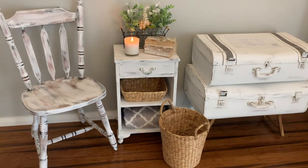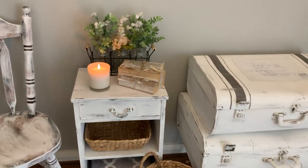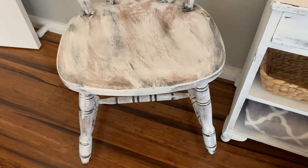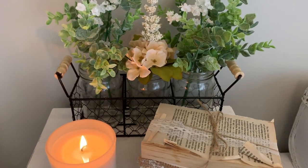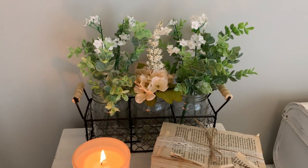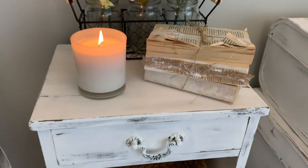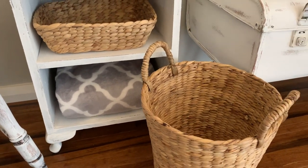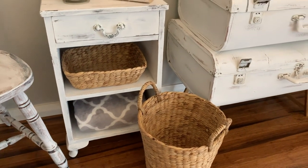Starting off here we have my little chair that I did a makeover on, my side table, and the vintage suitcases. This is a close-up of the chair — that was a furniture makeover I did. This little side table is also a furniture makeover. Sitting on that I have a little farmhouse mason jar from Spotlight, and flowers from eBay or AliExpress. I've got a little Kmart candle here and my vintage book stack, and underneath there's a basket and an extra throw blanket — both from Kmart.